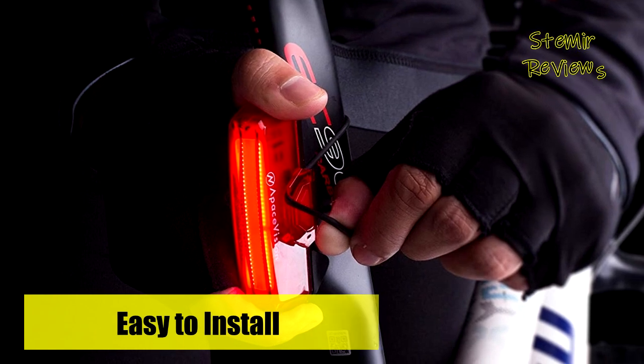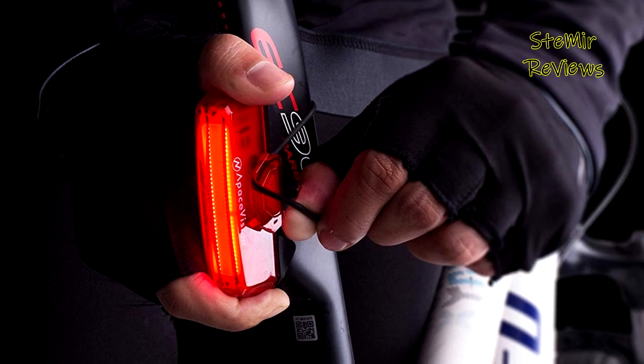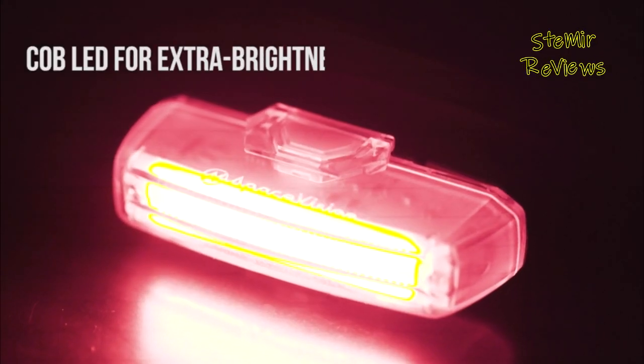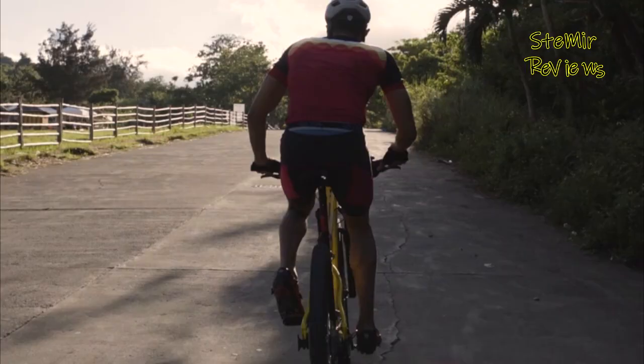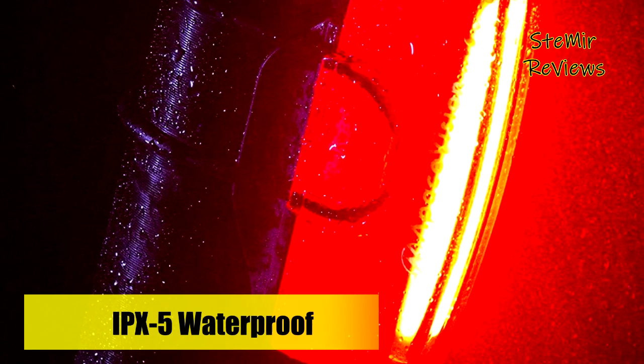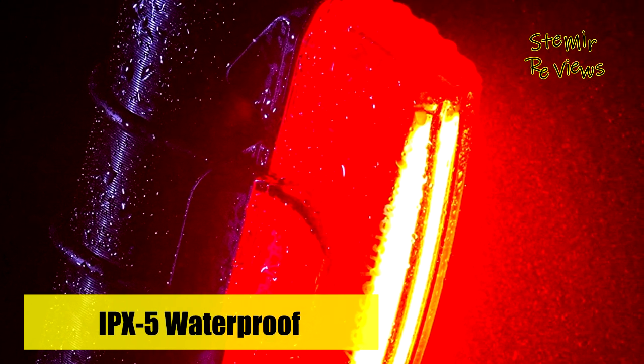Just connect the USB rechargeable red LED bicycle tail light to any USB port for a quick charge. Road bike or mountain bike, hybrid or commuting bike, this bicycle tail light installs in seconds. Our all-new mounting system is easier to use than ever. Every kit comes with four silicone mounts and four different sized mount rings for universal compatibility.